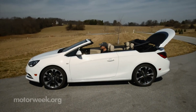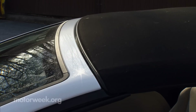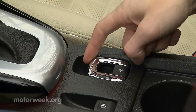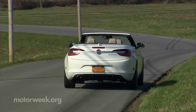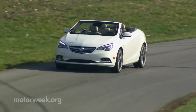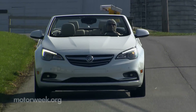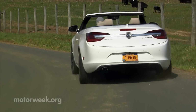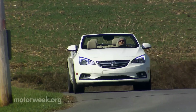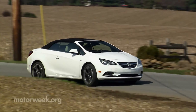Soft-top operation is one of the best designs we've ever seen — quiet, smooth, and quick with a single switch. We found ride and handling characteristics very dependent on whether the top was up or down and the state of the road's surface. Top-down on smooth roads, it's all great. Drive more aggressively and, despite a Euro-stiff ride, it can start to feel a little flabby. Putting the top up seems to bolster solidity.